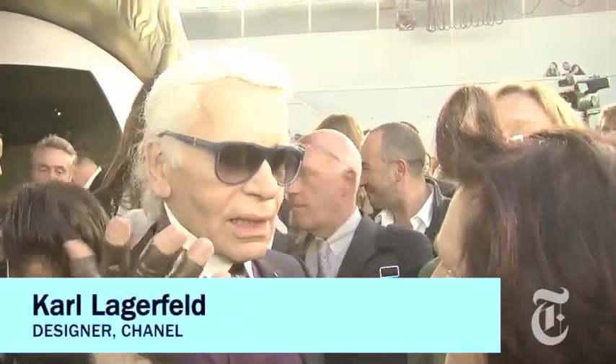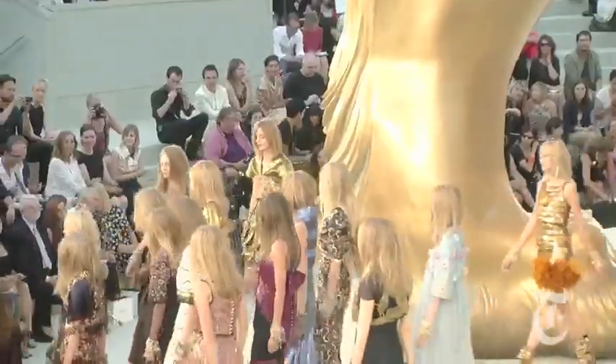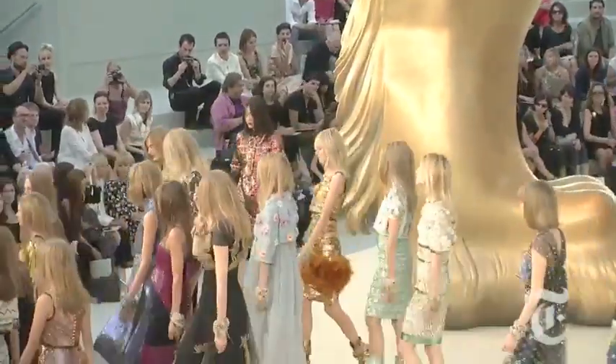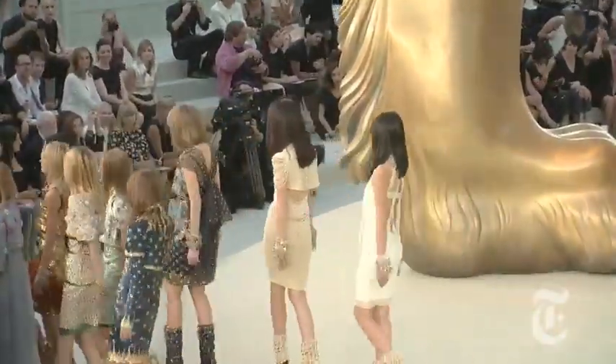He saw the lion here in the cupola, here where we are, oversized. This is Susie Menkes at the Grand Palais in Paris for Chanel Haute Couture, for the International Herald Tribune and the New York Times.